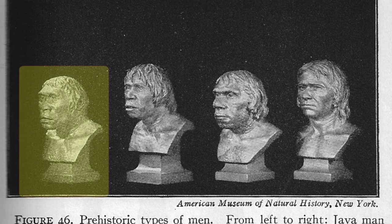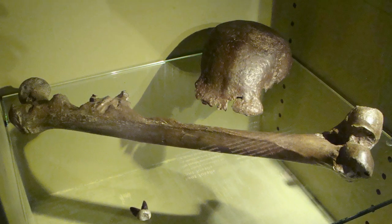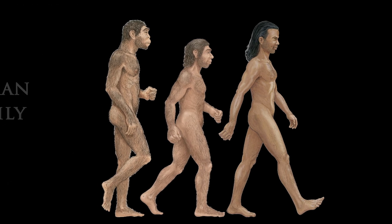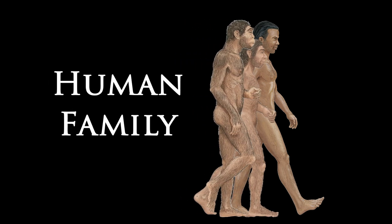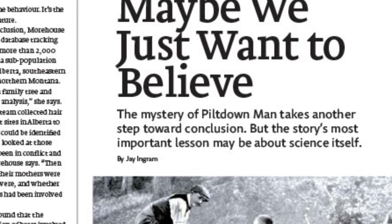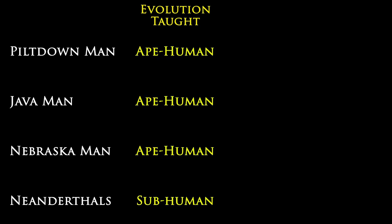Java Man, or Pithecanthropus erectus, also played its role in the lineup. Even though it was based on just a single tooth, a skull cap, and thigh bone found about a year apart and 50 feet from each other in East Java, numerous museum exhibits and statues were made of this creature around the world. Java Man toppled in the 1930s and 40s when other experts reclassified the bones as Homo erectus — a label given to fossils that are simply human but vary in shape and size as humans still do today. It seems like people who want to believe in evolution are quick to jump on the smallest amount of evidence, publishing volumes about such scant evidence.